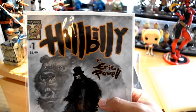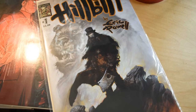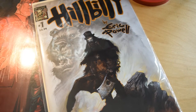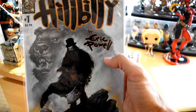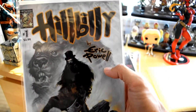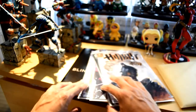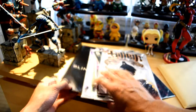Last but not least, Hillbilly number one. This is Albatross Comics by Eric Powell. The cover looks pretty sick — look at that big bear in the back. Very cool. So we got one, two, three, four, five titles here.